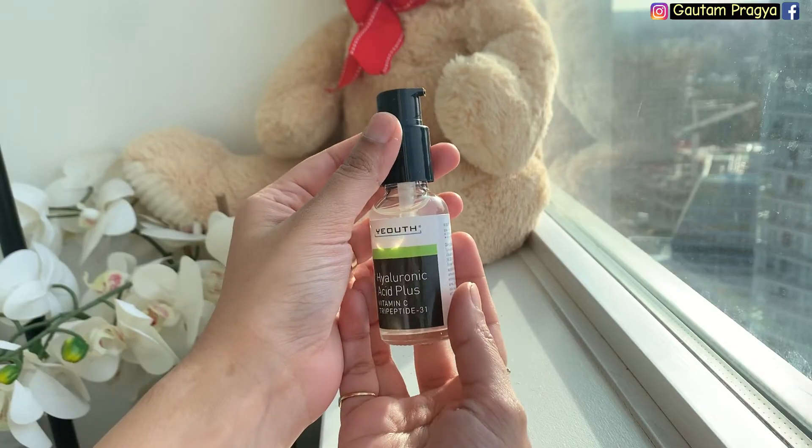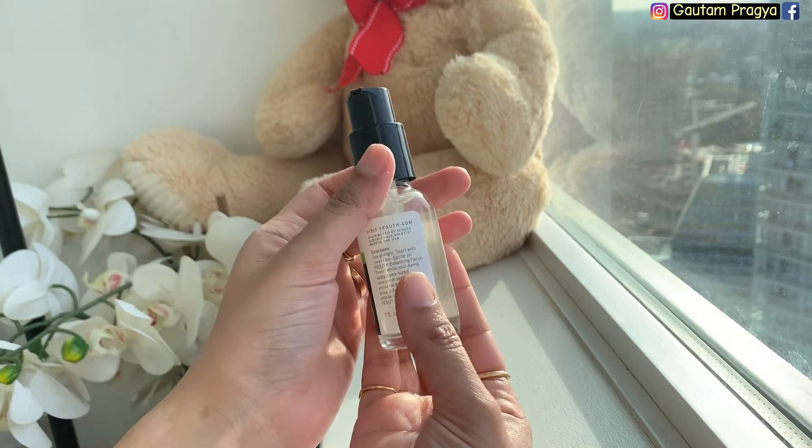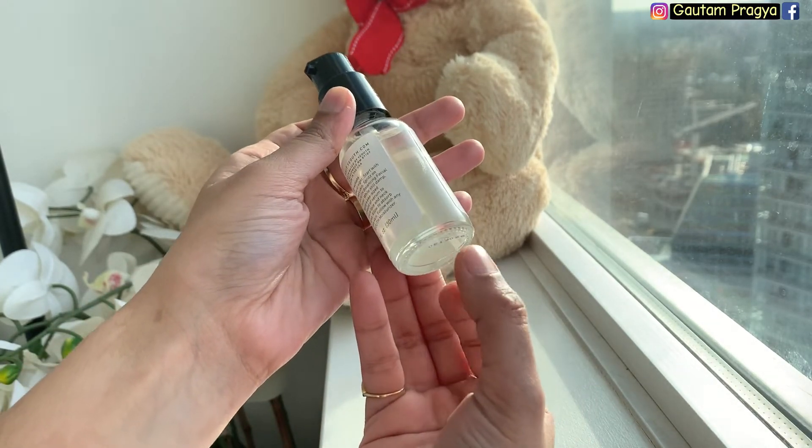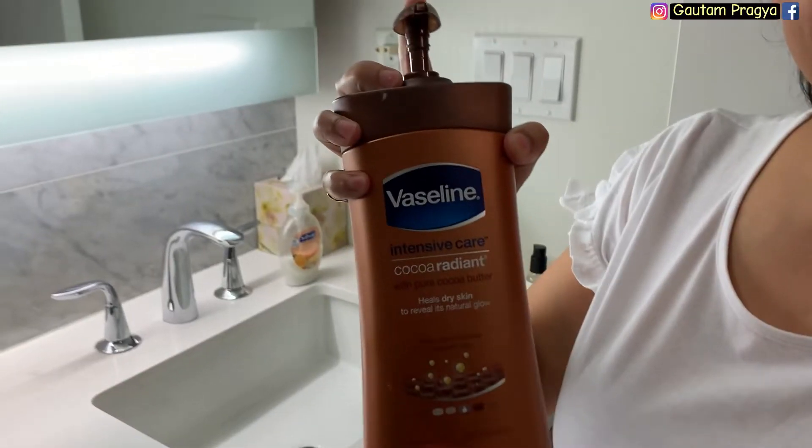It works wonderfully for all skin types and they offer a 100% guarantee. I'll get back to you on my Instagram after one month and share my thoughts on this product. Again, I'll take a break of 15 to 20 seconds before applying my moisturizer.